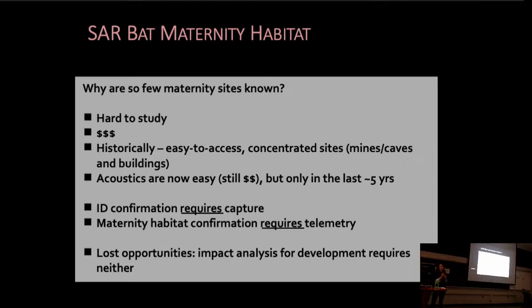So why are there so few maternity sites known in natural habitats for these species? Well, it all comes down to how hard they are to study — how challenging they are. It can be difficult to access natural areas and the effort required to identify these habitat types can add up and be quite costly. Historically, we've focused on easy-to-access sites such as buildings and sites where there are high concentrations of individuals such as overwintering sites in mines or caves.